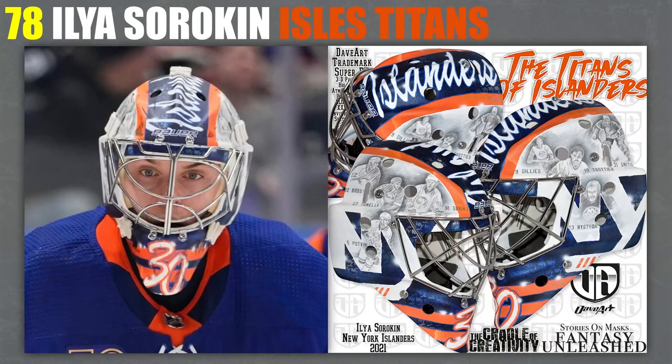78, we've got Sorokin's Islanders Titans mask. I love it. Obviously, all these guys from the dynasty are on here — you can see a bunch of the legends that were part of that four-in-a-row Stanley Cup run. Great job with this mask. Even the NYs on the side look pretty good. Love this from Sorokin — much better than his All-Star Game mask, that's for sure.